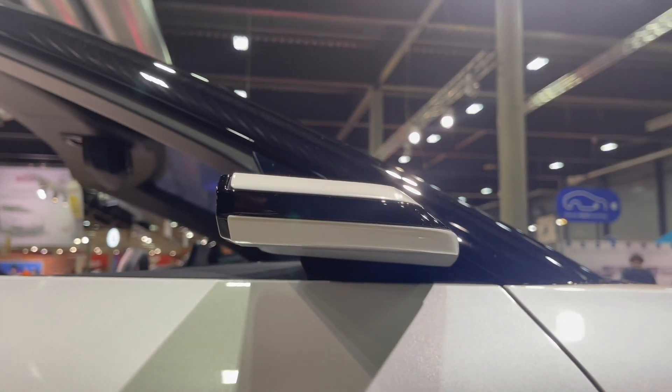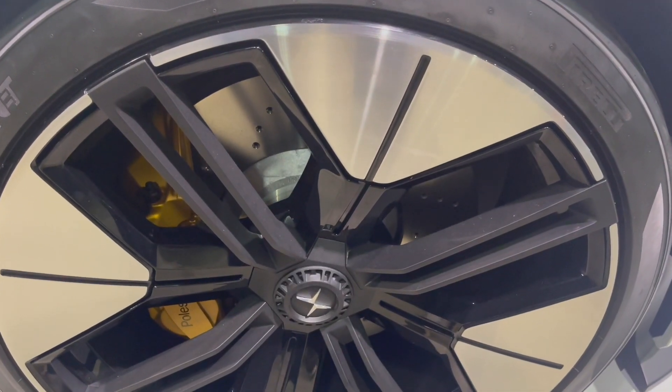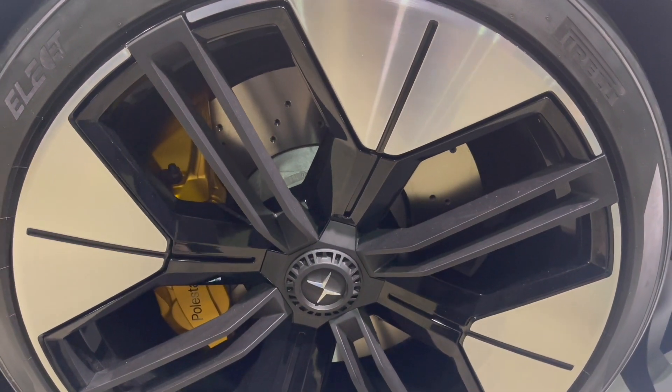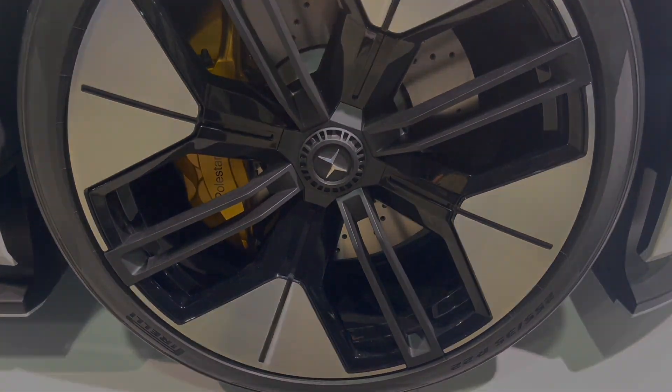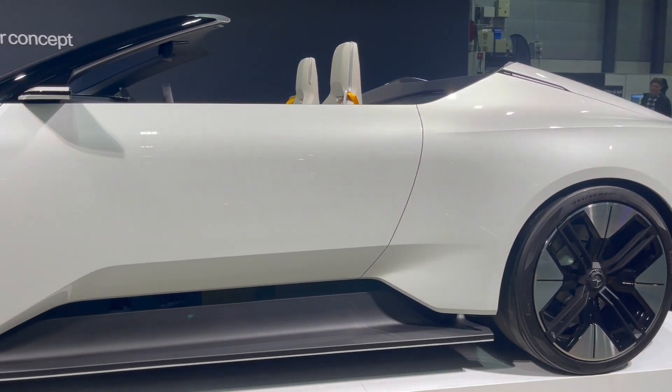It is expected to be available in 2026, but can already be experienced at the Oslo Motor Show 2022. The Polestar 6 will be a 2-door convertible with room for up to 4 passengers.